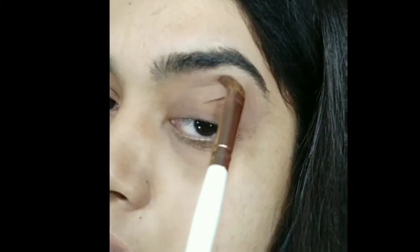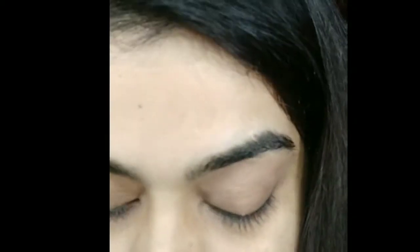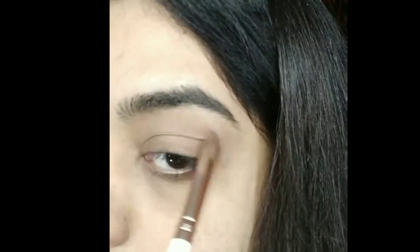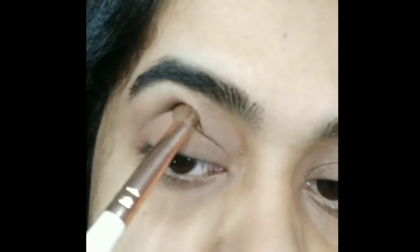I am using the Morphe 35F palette for this makeup look. First I have taken a neutral shade just for the blending zone, then I am taking a little darker brown color and extending it above my crease area. Make sure that you apply enough so that you can blend the colors afterwards.